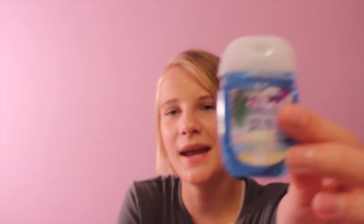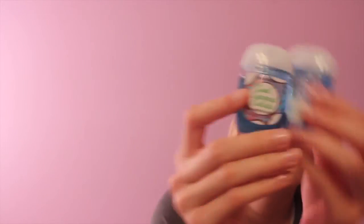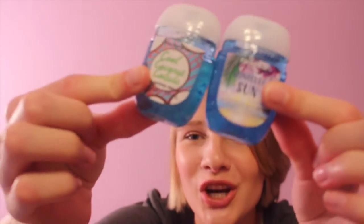I also got this Honolulu Sun body mist — this is my favorite scent from Bath and Body Works. It just smells like coconuts and goodness. They only have it out during the summer, but it might be available year round now — I'm not sure. And of course I got some hand sanitizers in the same Honolulu scent and one called Cool Coconut Colada.